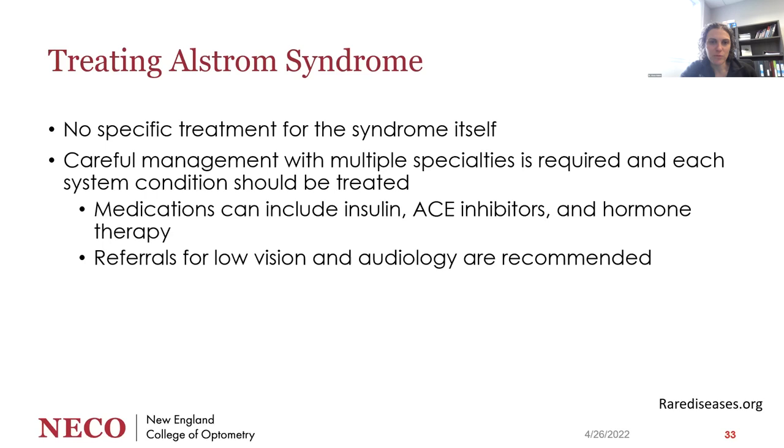With Alstrom syndrome, there's no specific treatment for the syndrome itself — you treat each condition as it develops. It's careful management with a team of specialists and potentially pediatric geneticists to look at each systemic condition and treat what needs to be treated. Medications can include insulin, ACE inhibitors, or hormone therapy if short stature is a major problem. Referrals for low vision services and audiology are recommended early.